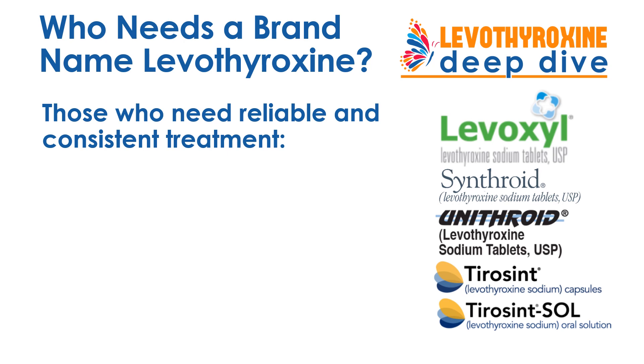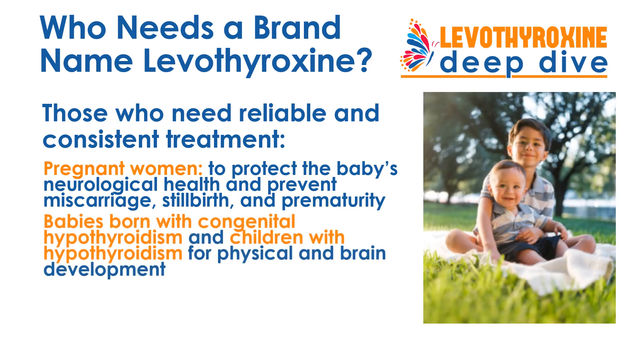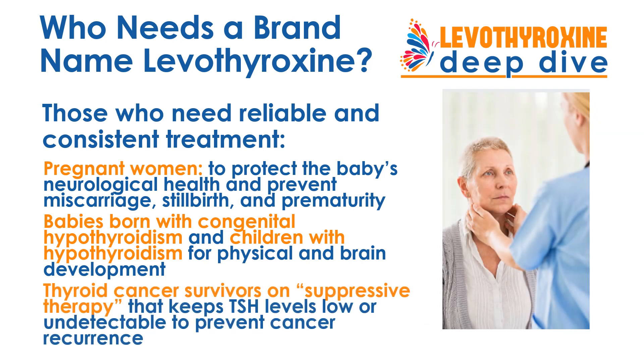Reliable and consistent Levothyroxine treatment is especially important for three categories of thyroid patients, for whom brand-name Levothyroxine is recommended: pregnant women, babies born with congenital hypothyroidism, and children who are hypothyroid. And finally, thyroid cancer survivors who are on suppressive therapy to prevent cancer recurrence.